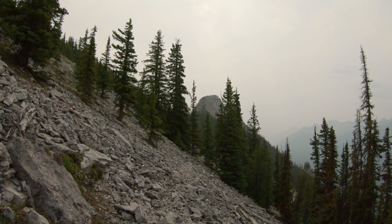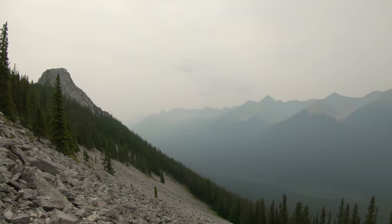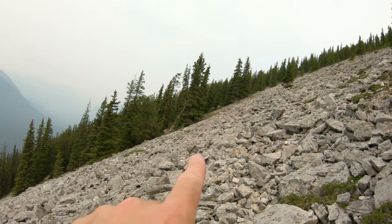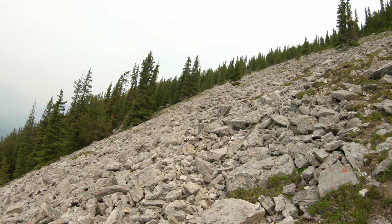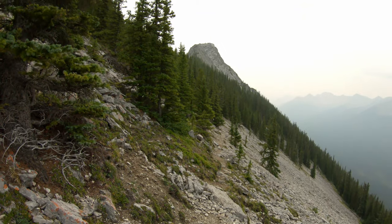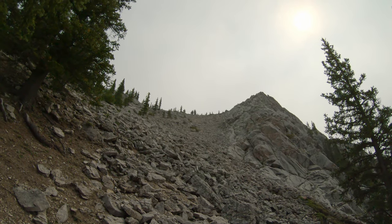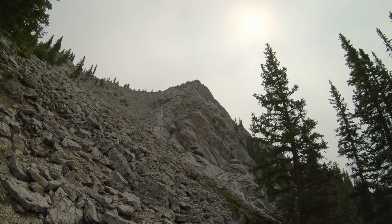There is peak two straight ahead. Not a lot of visibility today. Looking back, there's a faint trail that comes through this boulder field. There is a little cairn right in the middle, and if you follow it the path continues up toward peak two. I'll just head up the left side here, gain the ridge, and take a look at where summit three is from there.